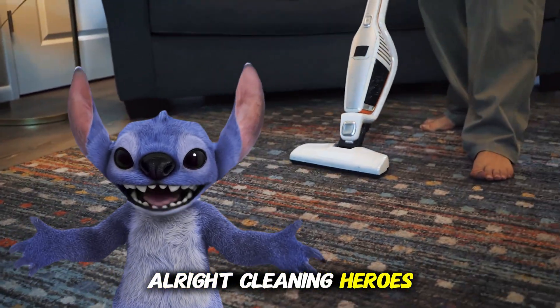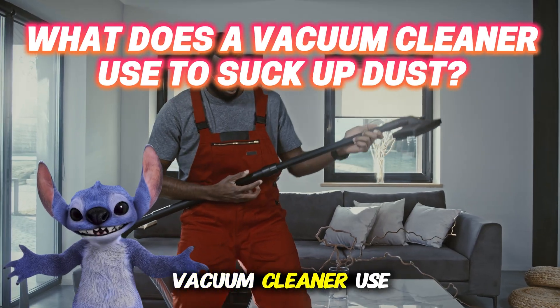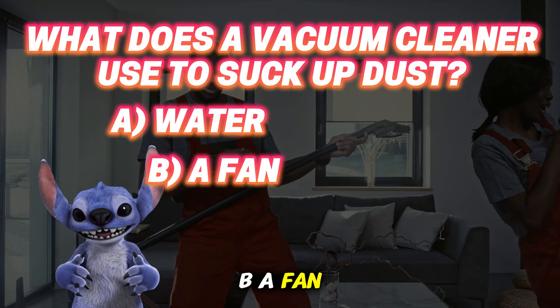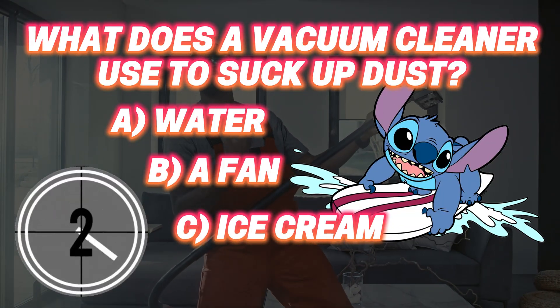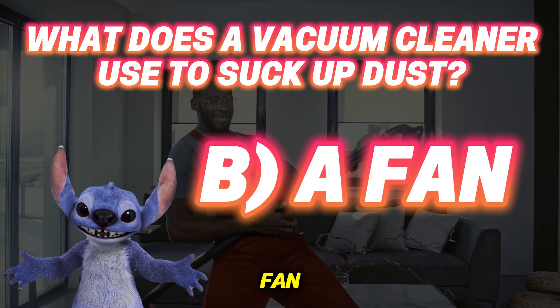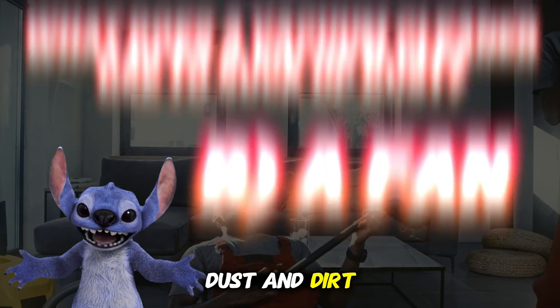Alright, cleaning heroes, quiz time! What does a vacuum cleaner use to suck up dust? A: Water. B: A fan. C: Ice cream. The correct answer is B — a fan. Vacuum cleaners use a powerful fan to create airflow that sucks up dust and dirt.